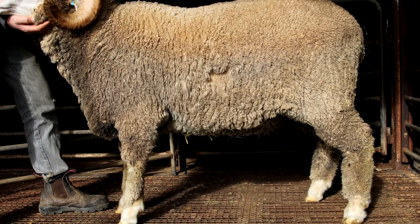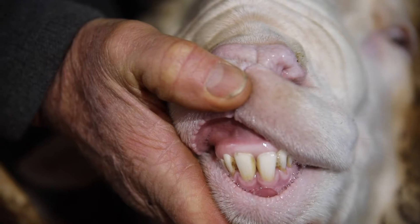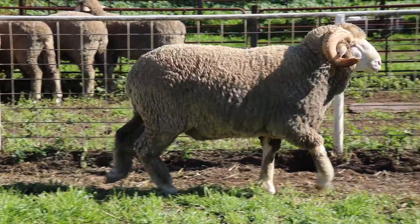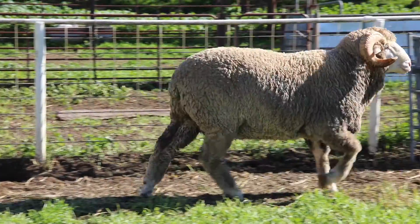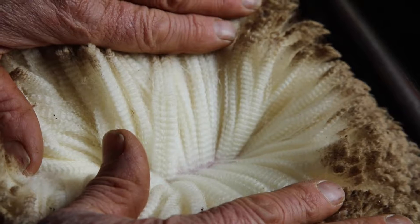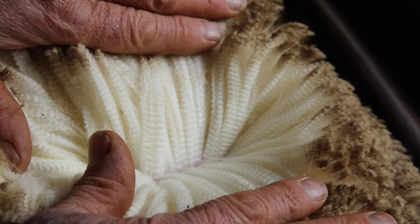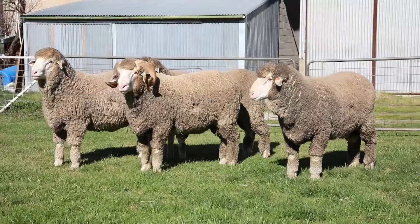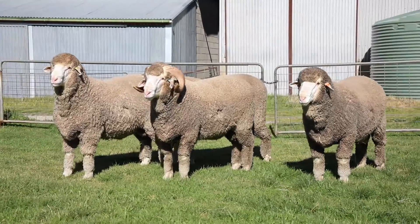He is sired by one of our own rams that goes back to a Barloo Ram via Collinsville. He's a very square ram with great constitution, really strong head and horns, and he's covered with a bright white stylish medium wool — a very safe sheep which should produce lots of safe flock rams.